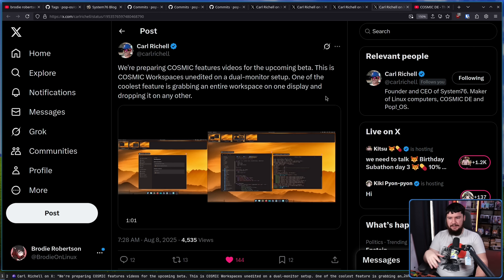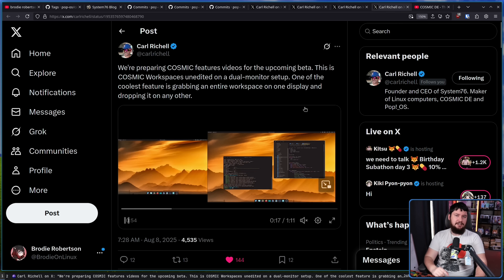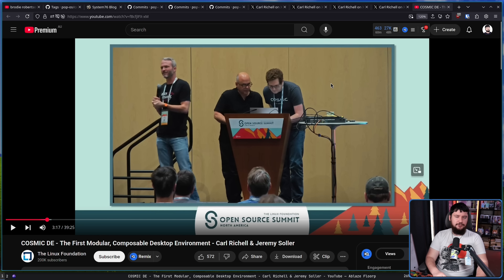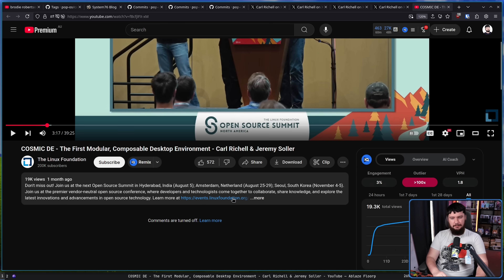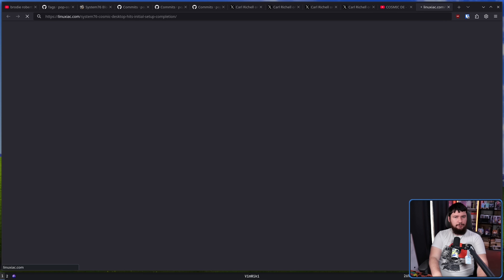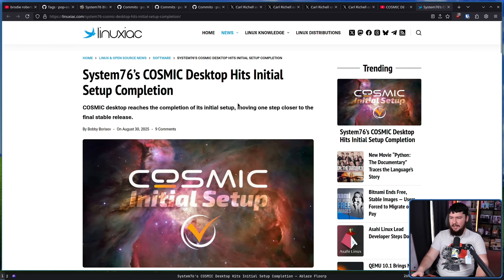Showing off features like being able to drag an entire workspace over to another monitor, which I think is neat — not a thing I'm going to use frequently, but a nice feature to have. About a month ago, there was talk about the Cosmic Desktop at the recent Open Source Summit with Jeremy Soller and Carl Rochelle. For some reason their comments are turned off — I don't know why they do this. And recently there was an article from Linuxiac talking about System76's initial setup completion.